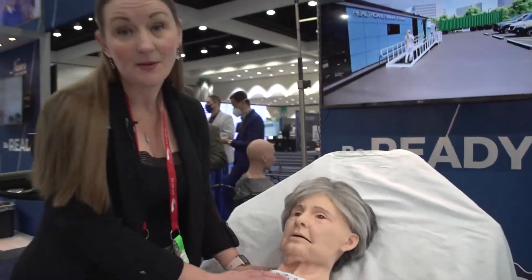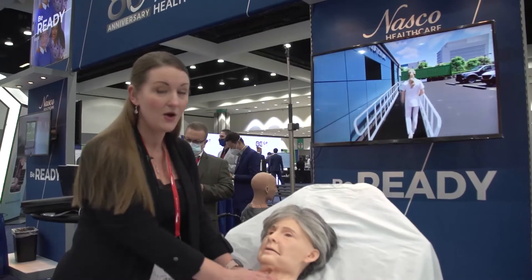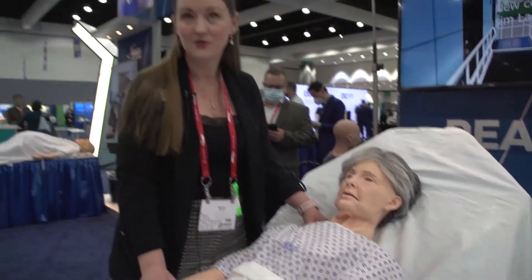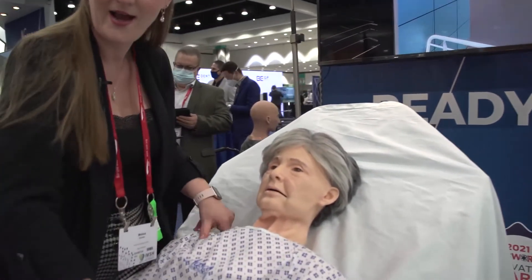Terri separates herself from our original Jerry and Carrie training mannequins with her compressible CPR chest and innovative skin features throughout. She also has articulating joints, an intravenous arm, a blood pressure arm, and pulse points.